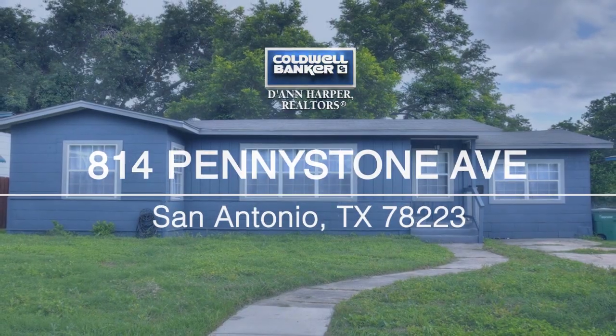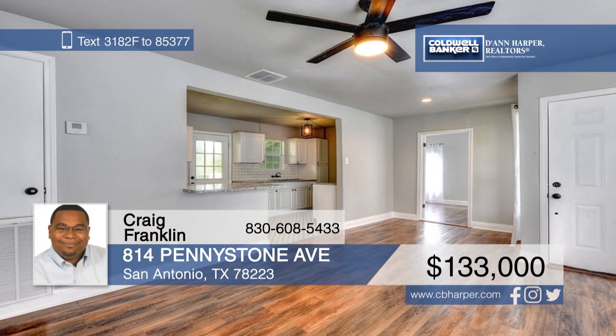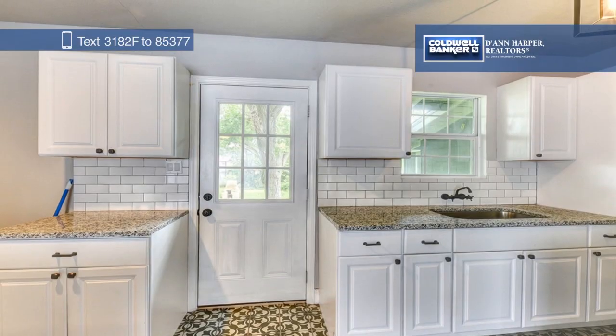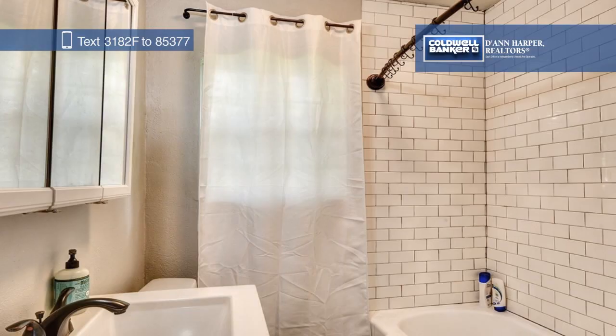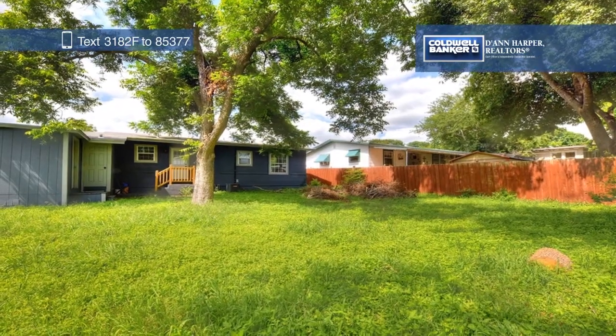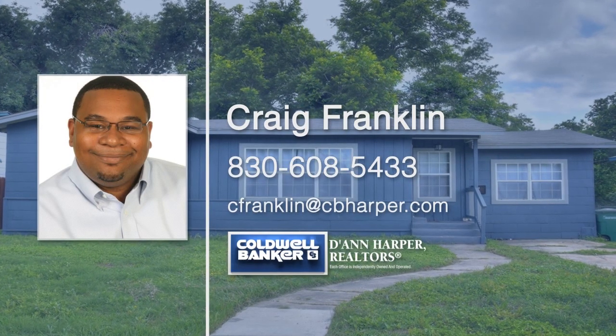Welcome to this gorgeous modern farmhouse. This three-bed, one-bath home features a brand new roof, central HVAC, energy-efficient windows, and a spacious yard with great trees. You'll love the clean kitchen with white cabinets and the many large windows that let in tons of natural light. Located within walking distance to the elementary school, you don't want to miss this one. Call Craig Franklin today to make this home yours.